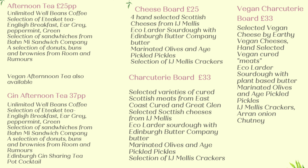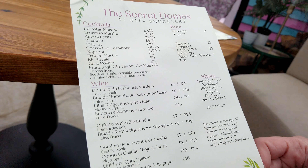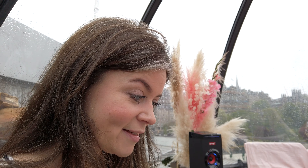We've actually ordered the charcuterie board — gluten-free — but they also do afternoon tea and cheese boards as well as other things. I'm going to peruse the drinks list and decide what I'm going to have. I am going to go for a porn star martini. We've also got the Balmoral Hotel in the background, and if you watched our Harry Potter vlog you'll know that got a mention. The location of these domes is absolutely perfect.